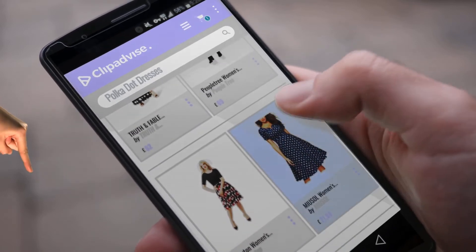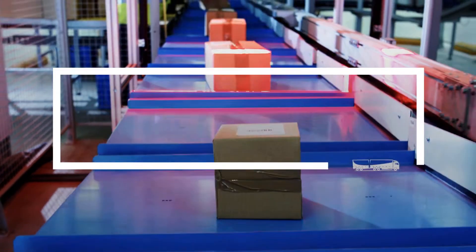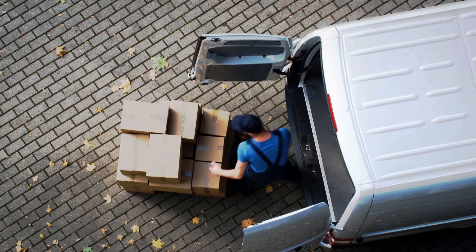Hi, my name is Emma, and I'm here to share with you our top polka dot dresses collection. At any time, just click this banner and get real-time deals on your favorite products.